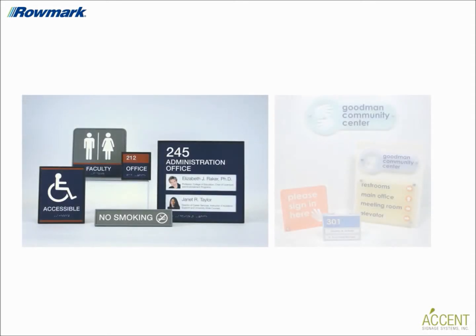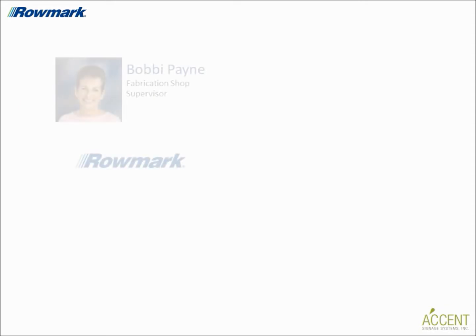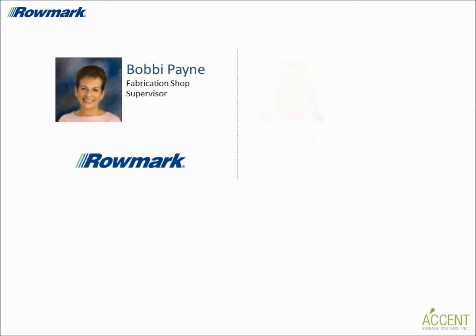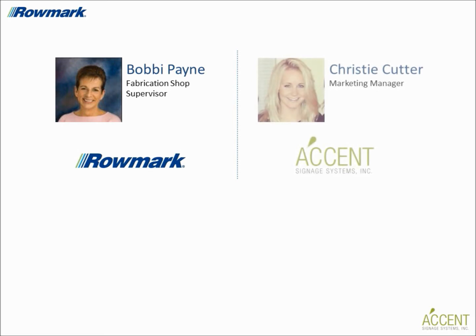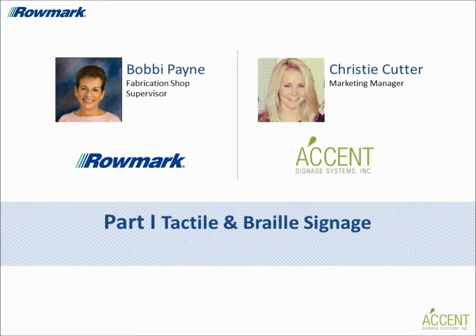As the demand for tactile and braille signage continues to rise, there's never been a better time for fabricators to join the tactile signage market. Today I'm speaking with Romark's fabrication shop supervisor Bobby Payne and Accent Signage's marketing manager Christy Cutter, who will provide helpful information on tactile signage trends today and the different processes for making tactile signage.